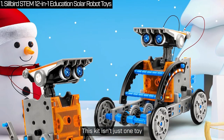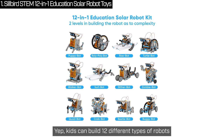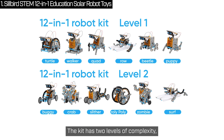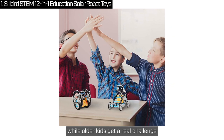First off, this kit isn't just one toy — it's 12 toys in one. Kids can build 12 different types of robots that move on land and water. Whether your child is 8 or 13, there is something here for everyone. The kit has two levels of complexity: beginner and advanced, so younger kids can ease in while older kids get a real challenge.